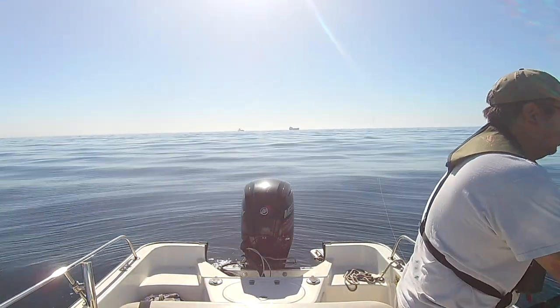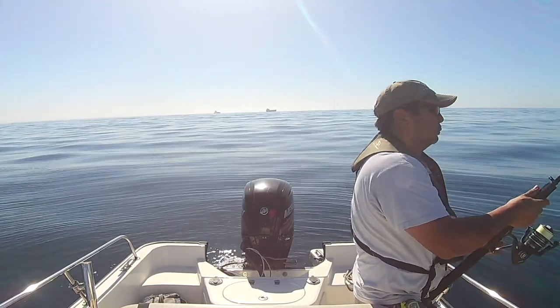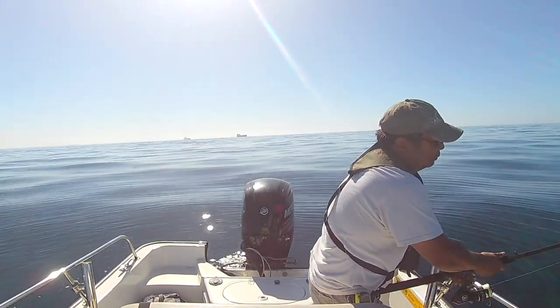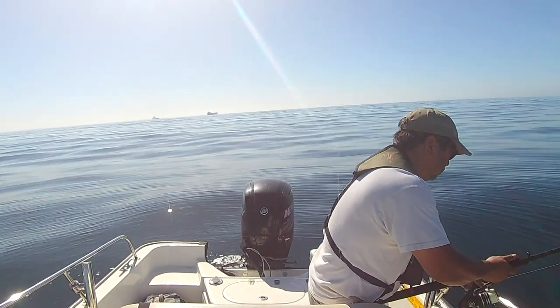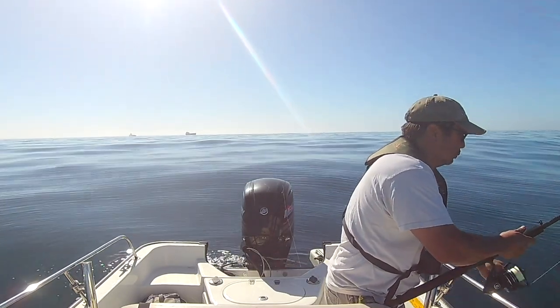For bait today, we're using a combination. First, we're using a gulp jerk shad hooked up on a drop shot rig — that accounted for quite a few fish. And then we also fished with a hookup bait on two different rigs, one with a spinner and one with a bait caster. Both did equally well.